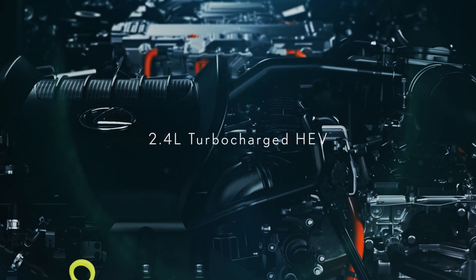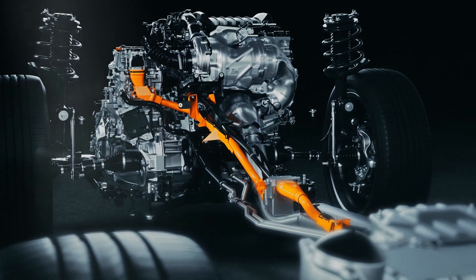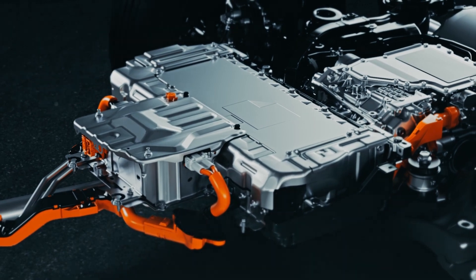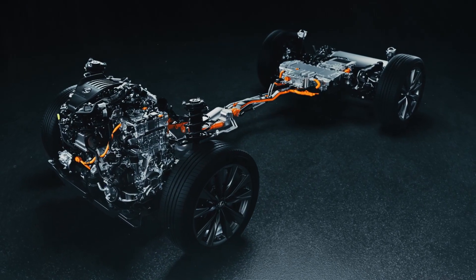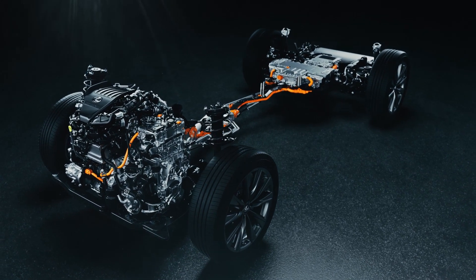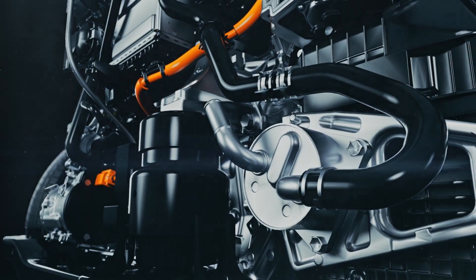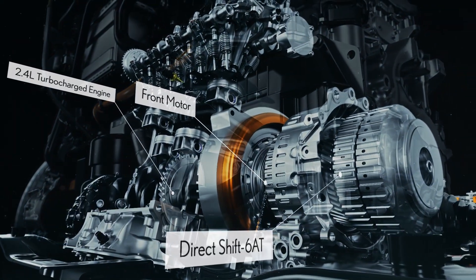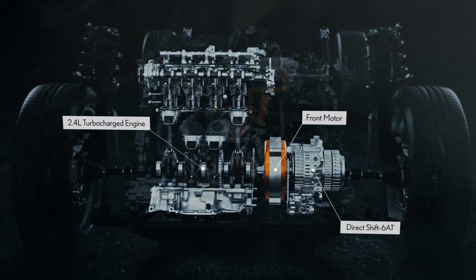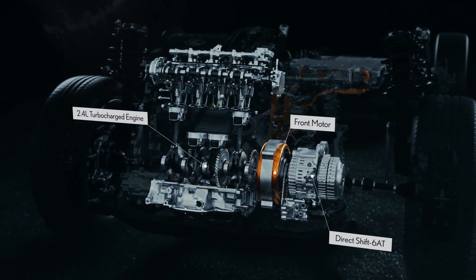The RX offers four new powertrains depending on the market. Introducing a new dimension to the Lexus electrified range is the performance model's 2.4-liter turbocharged HEV with Direct4. This powertrain transmits large torque from the turbo engine directly to the tires, while the rhythmic shifts of the six-speed automatic transmission serve up pleasurable driving.